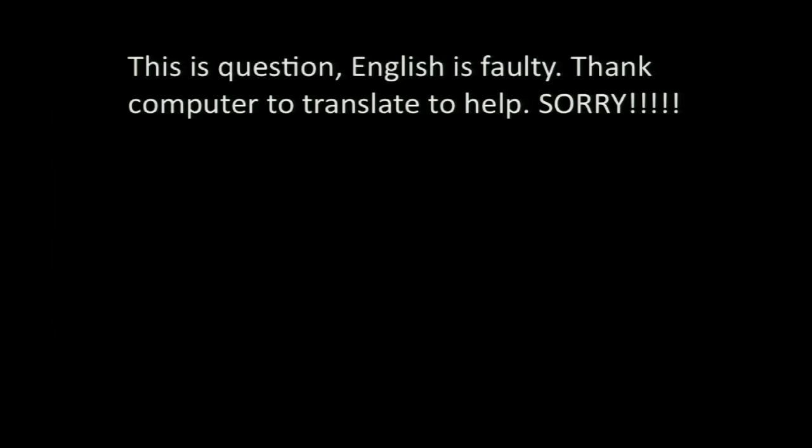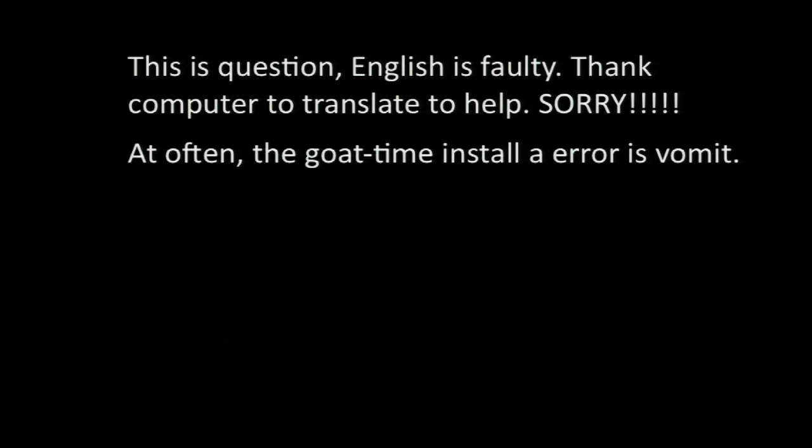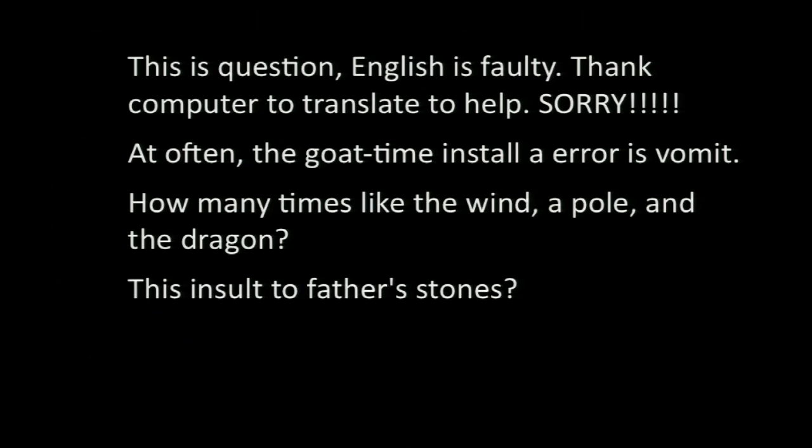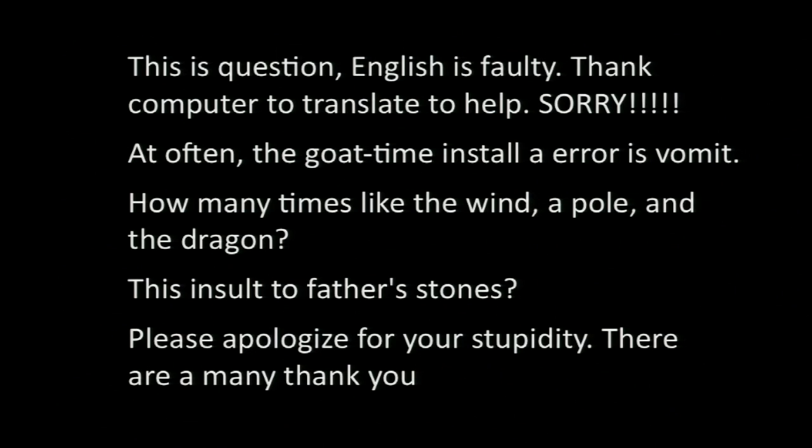Let me show you an example of something translated by a machine — a forum post from somebody trying to ask a question about JavaScript, translated from Japanese into English. This person starts by apologizing for the fact that it's translated by a computer. The next sentence is a preamble to the question — he's explaining something. Remember, it's a question about JavaScript. Then comes the first part of the question, then my favorite part, then the ending — which is my favorite part of the whole thing. Computer translation: not yet good enough.